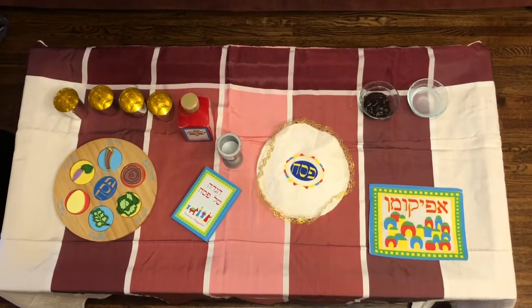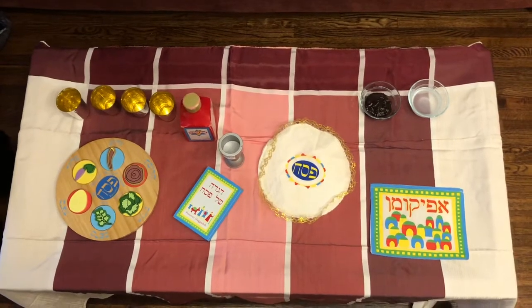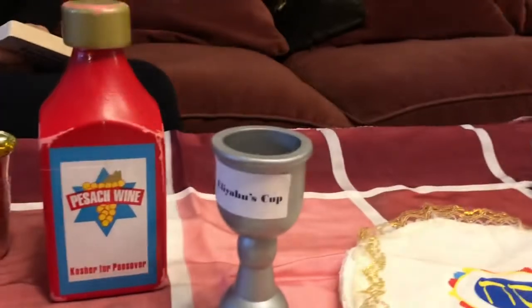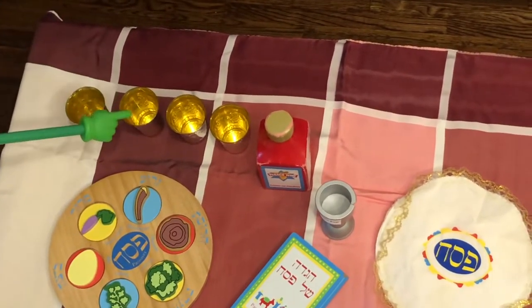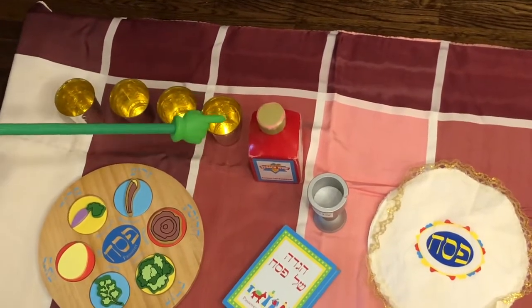So children, let's take a look at the Seder table. What's on the Seder table? We have wine. At the Seder we drink four cups of wine. Let's count together: one, two, three, four.